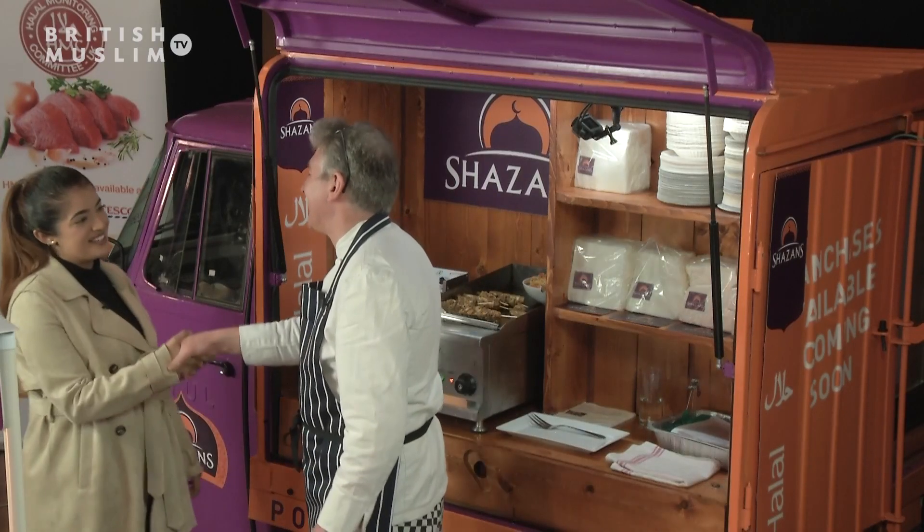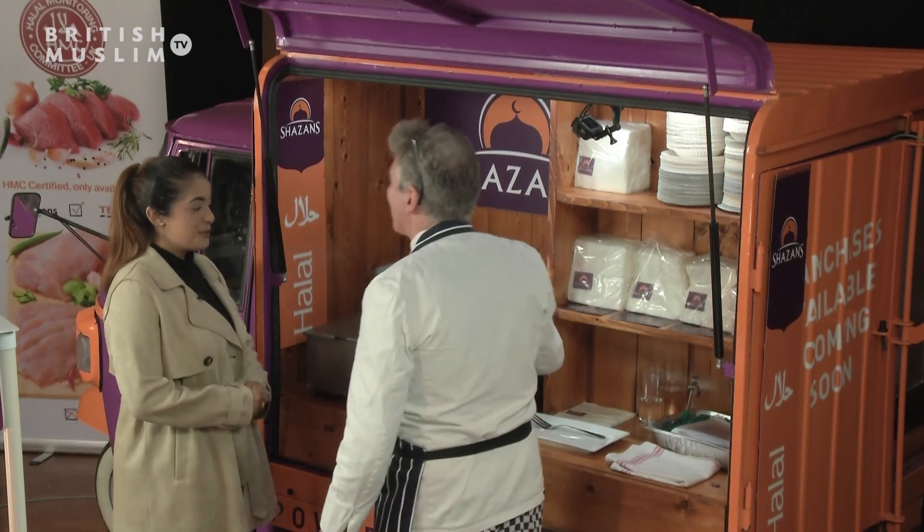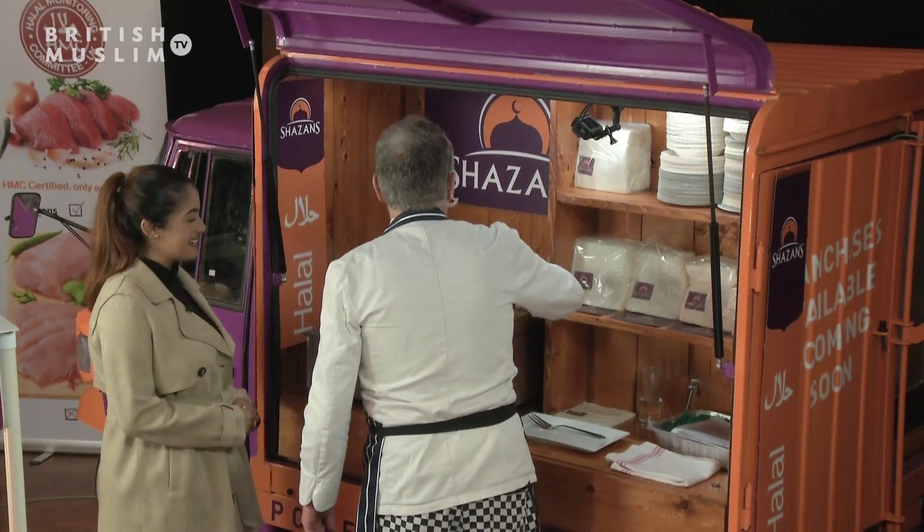Hello Greg, always a pleasure. Lovely to see you. Lovely to see you, my love, how are you? What day are we on now? Oh, you put me on the spot — day 18. Not bad, not bad.